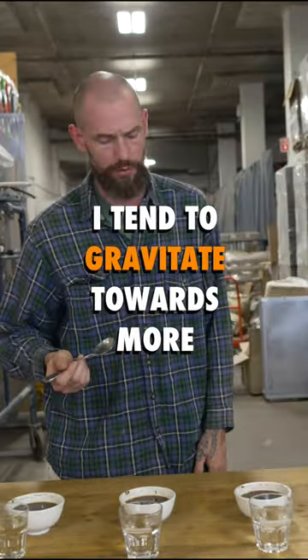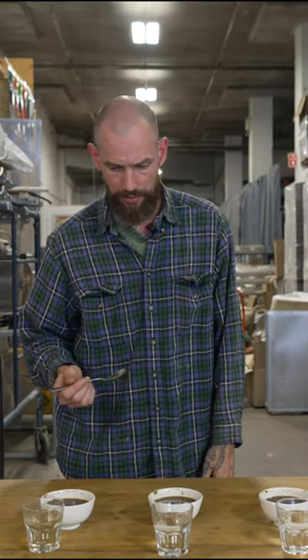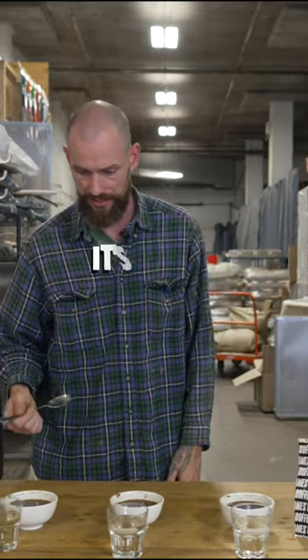I tend to gravitate towards more chocolatey, nutty kind of coffees personally, but when we get coffees that are fruit-forward like this that are just so rich and balanced, it's hard to say no.